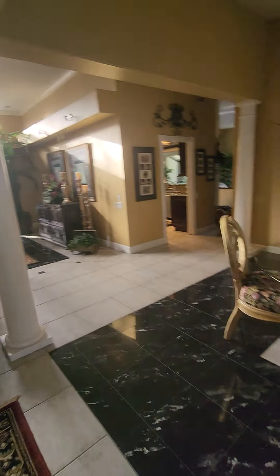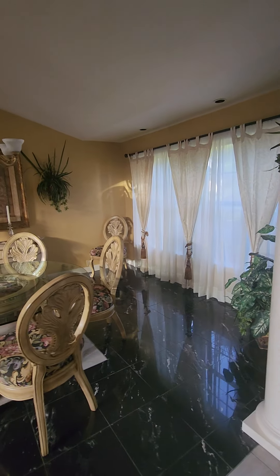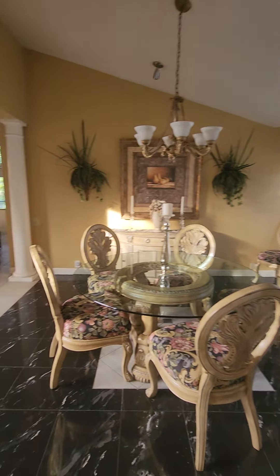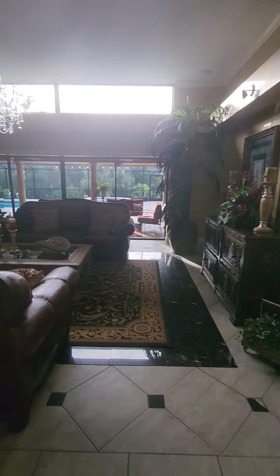To the right is the dining room. It goes into the formal living.